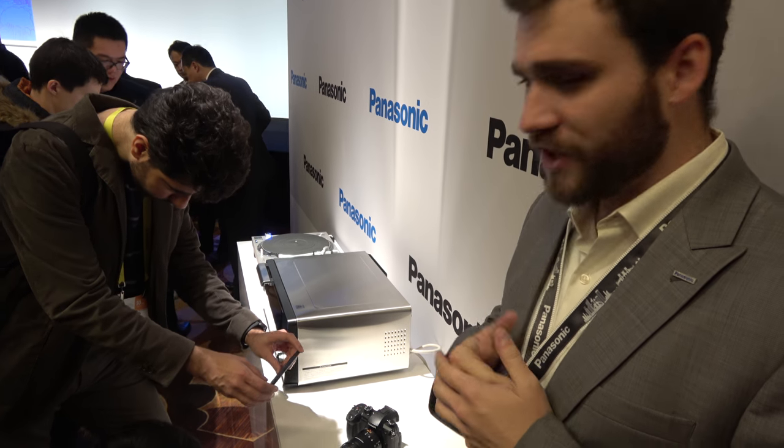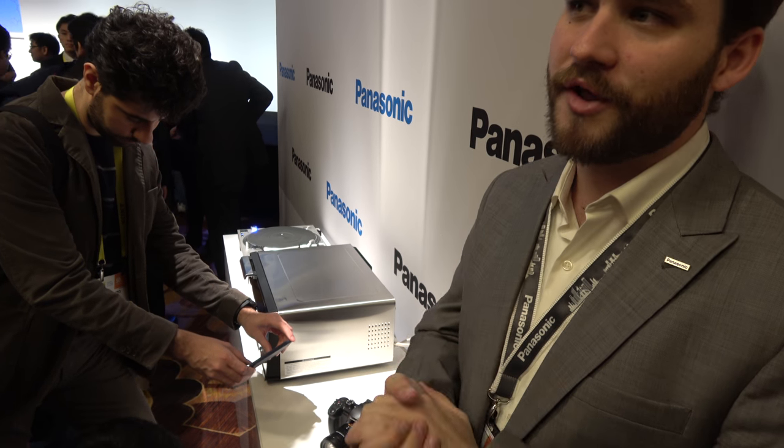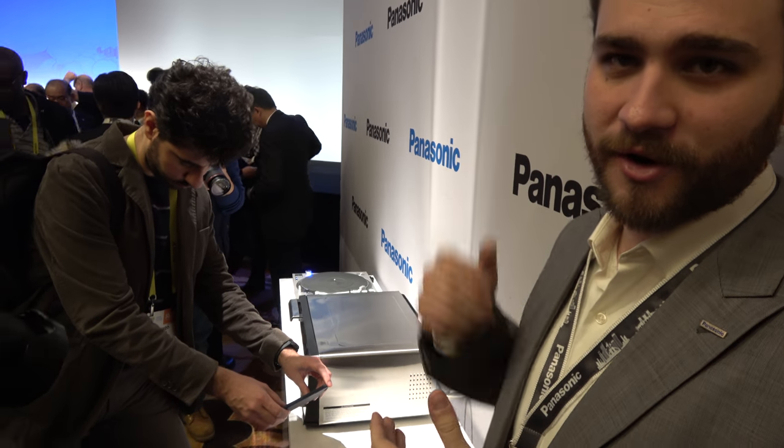We've also announced the 12-60mm lens, and a few other cameras that weren't announced during the press conference today will all be on display at the booth.